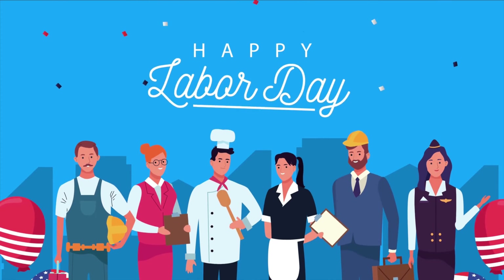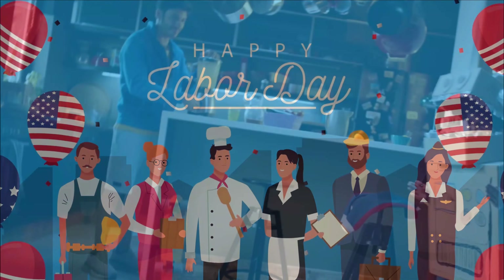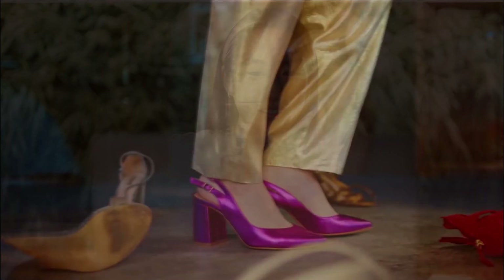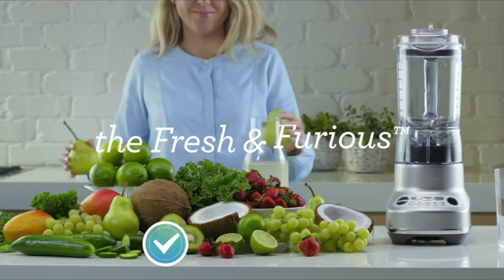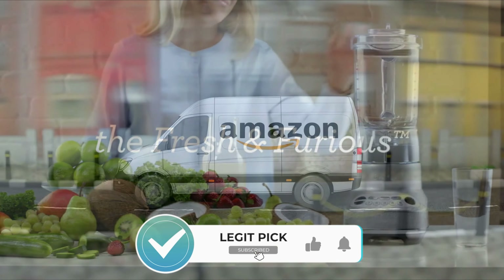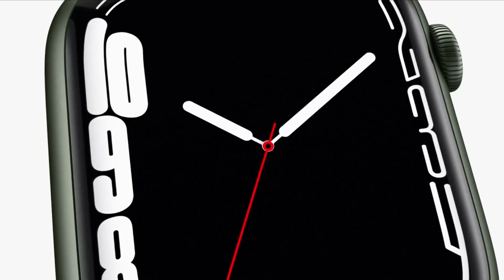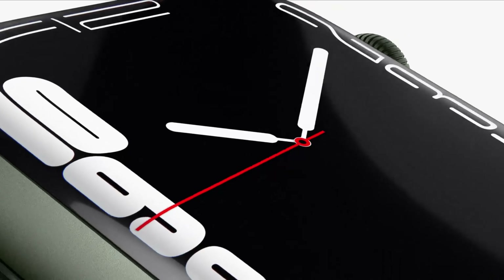So that wraps up our list for the best Labor Day sales of 2022. Hope you found this video helpful, and if so, please leave us a thumbs up as I always appreciate that. Please feel free to leave a comment, suggestions for future videos, or questions you have, as we love getting to respond to as many of those as we can. And if you subscribe to the channel, welcome to our LegitPick family. We've got lots more videos coming your way. Till then, stay safe, stay awesome, and I'll see you in the next video.